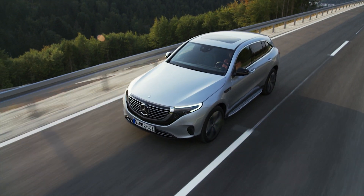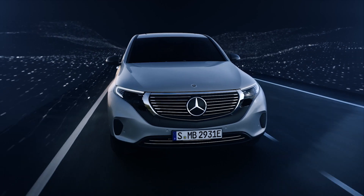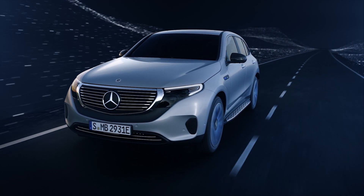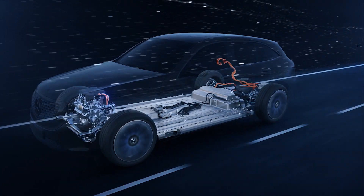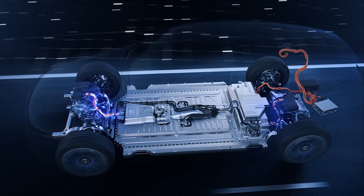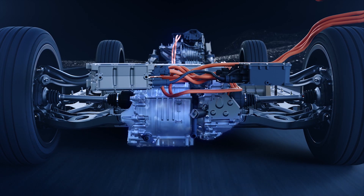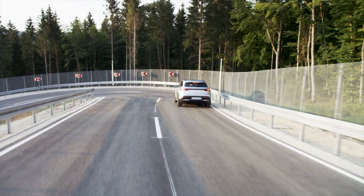The two electric drive units are closely related in technical terms, but in order to reduce energy consumption and increase dynamics, each is designed differently. The front eMotor is geared toward the best possible efficiency for the low or medium load range, while the rear eMotor determines the dynamics.